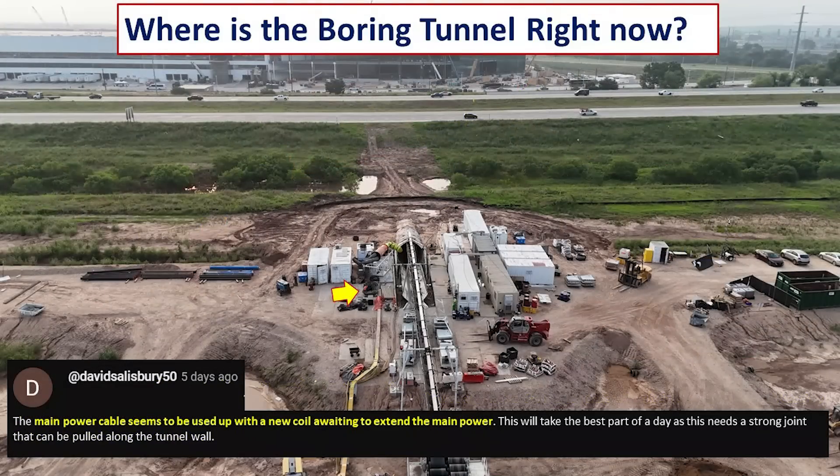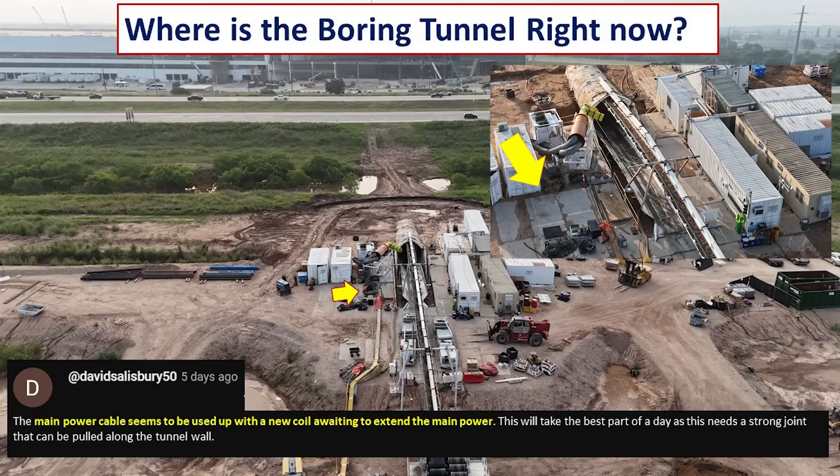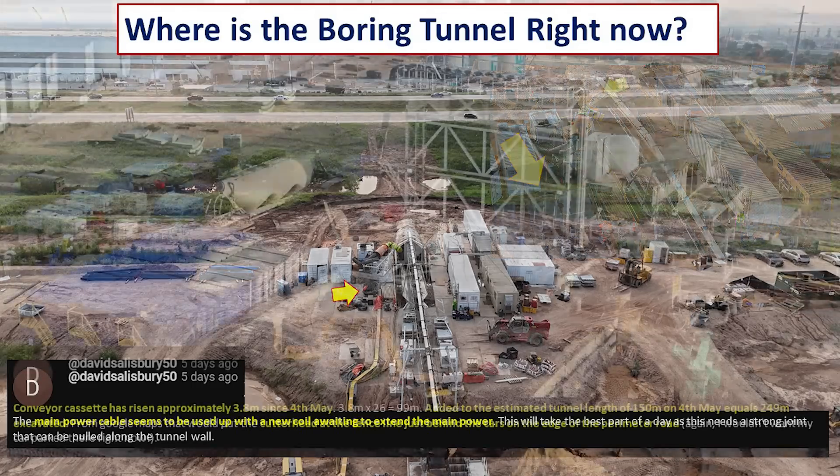David also looked at the main power cables that provide power into the tunnel. He noticed that on the 24th of May, in one image, there was a new coil waiting to be added to extend the cable system. He thought it would take the better part of a day to ensure a strong joint so the cables could be pulled along the tunnel wall. In a later photo from my May 29th video, this work had been completed, which is also consistent with his estimates for the tunnel length.